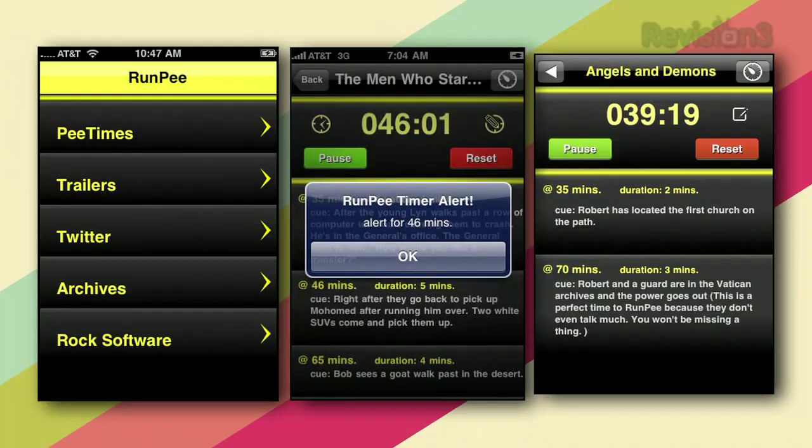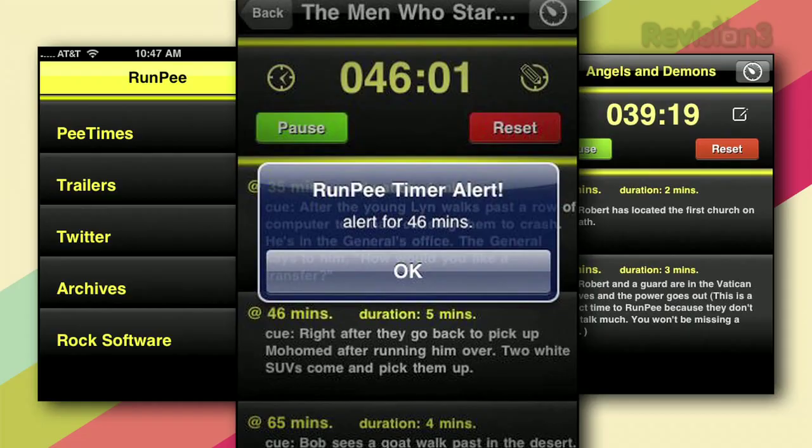So you're not missing any spoilers. If you have the mobile app, you can go in and set a timer so it reminds you when it's time to pee during the movie. Brilliant — they thought of everything. That's RunP.